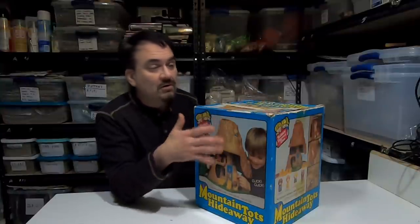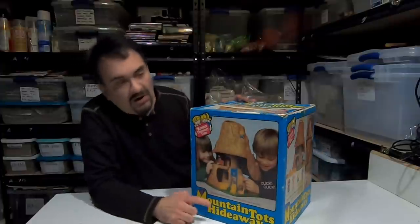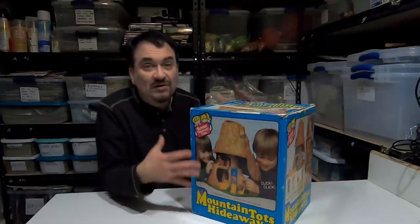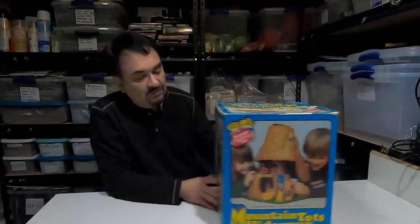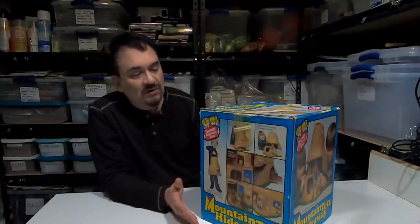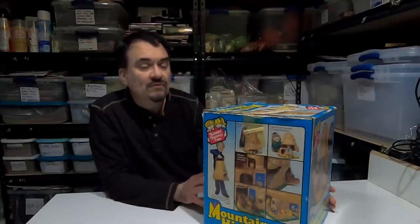There's a bunch of these that are of different types of sets. This is the Mountain Tots Hideaway. It's basically a miner's version, so the whole family are miners. This is it in the box. It's not super rare, but you don't run into these too often in the box.